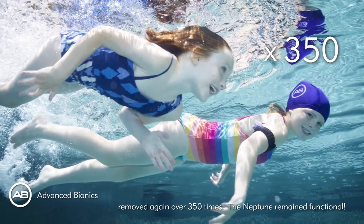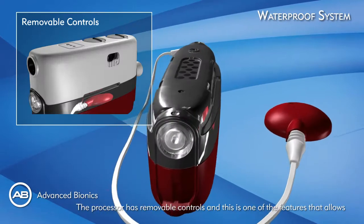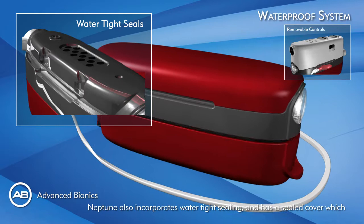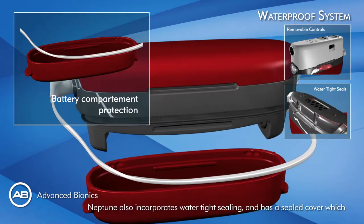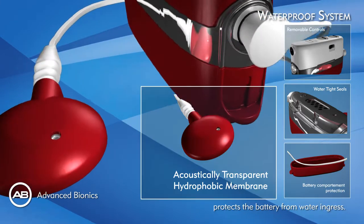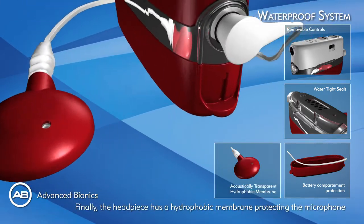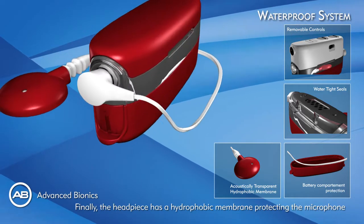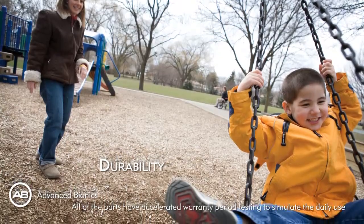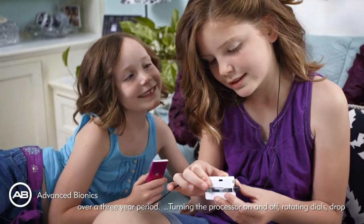The Neptune remained fully functional. The processor has removable controls, which is one of the features that enables waterproofing. Neptune also incorporates watertight sealing and has a sealed cover which protects the battery from water ingress. The headpiece has a hydrophobic membrane protecting the microphone from water damage.